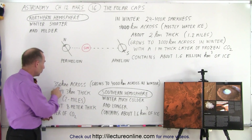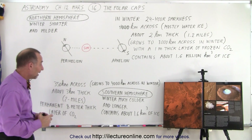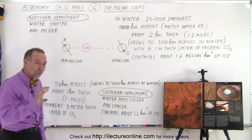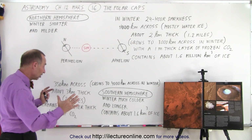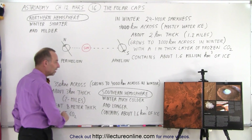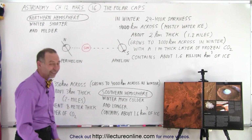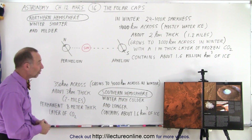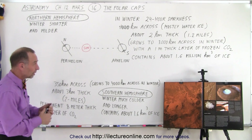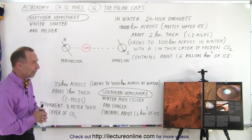The same kind of thing happens in the southern hemisphere. It starts out with a permanent ice cap about 350 kilometers across — which is more than 200 miles — and a thickness of about 3 kilometers, which is almost 2 miles thick. Even though it's a little smaller in area, it is thicker, and therefore it contains about the same amount. The southern hemisphere also contains about 1.6 million cubic kilometers of ice. Combined, that's 3.2 million cubic kilometers of ice in both northern and southern polar caps.